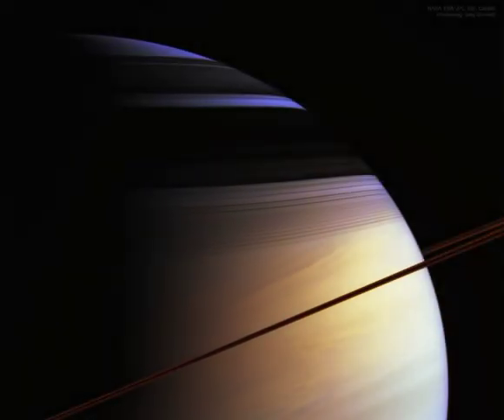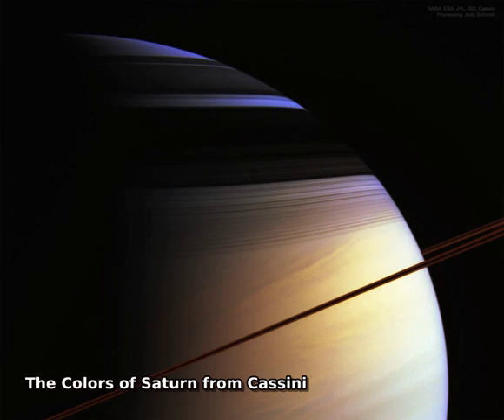What creates Saturn's colors? The featured picture of Saturn only slightly exaggerates what a human would see if hovering close to the giant ringed world. The image was taken in 2005 by the robotic Cassini spacecraft, which orbited Saturn from 2004 to 2017.